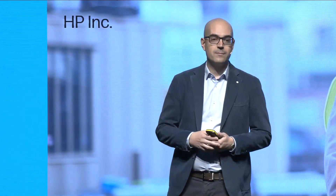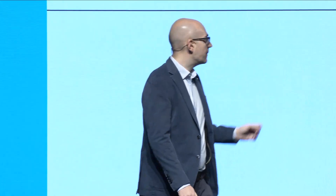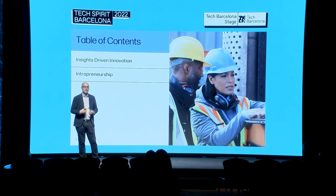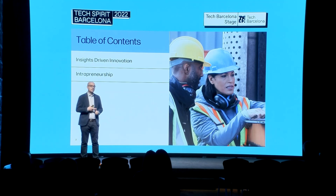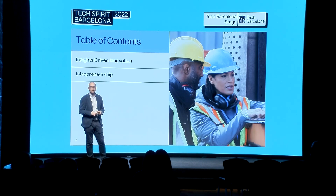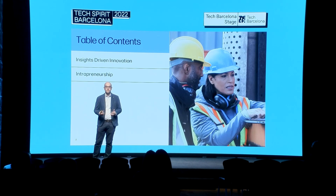Many of you probably don't associate HP with construction — you probably have in mind PCs and printers. What I'm going to try to do over the next 15 minutes is explain what HP is doing in construction. I'll use the project SitePrint, which we announced a couple of months ago as our beachhead into this market, to talk about two topics very important to us: insight-driven innovation and intrapreneurship. I'm going to focus a lot of the talk on how this project was born from intrapreneurship.